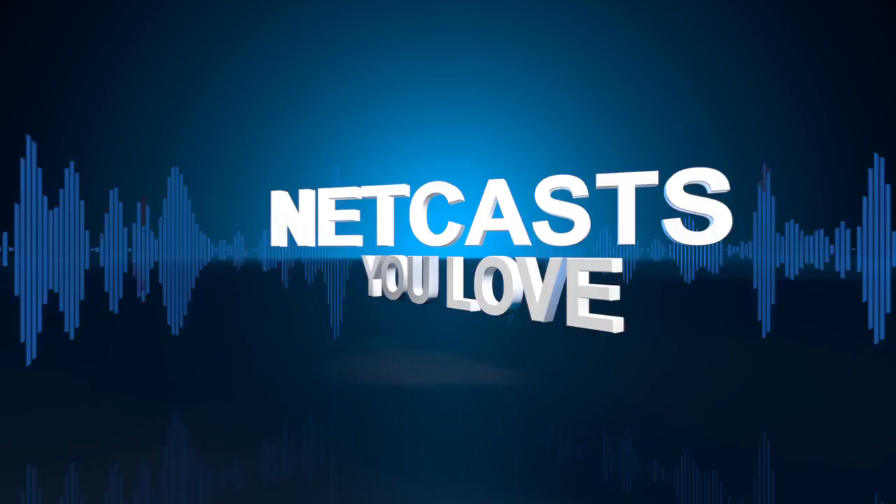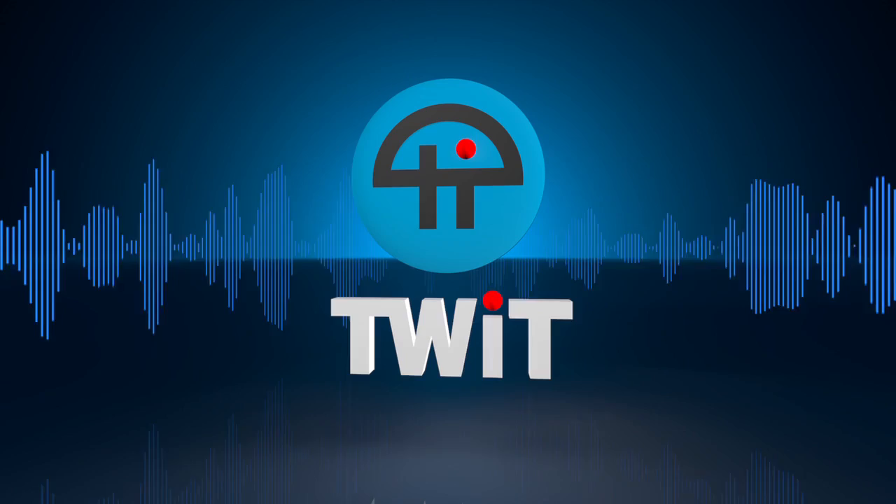Coming up, it's the new Razer, the new Nexus, the new iPad, and a mobile home for your iPhone. It's time to watch Before You Buy. Netcasts you love, from people you trust. This is Twit.